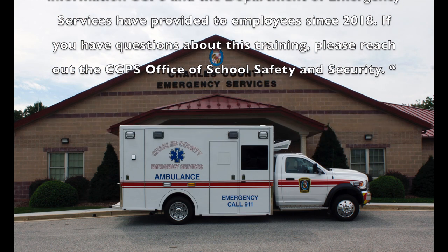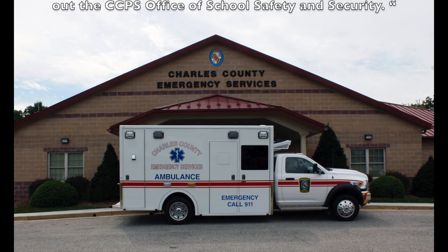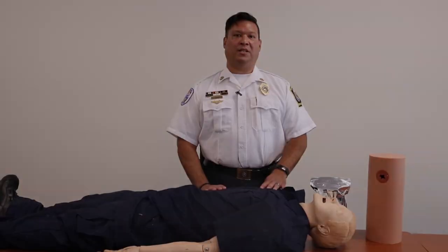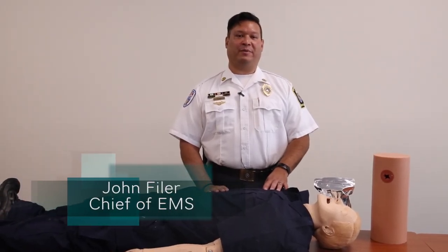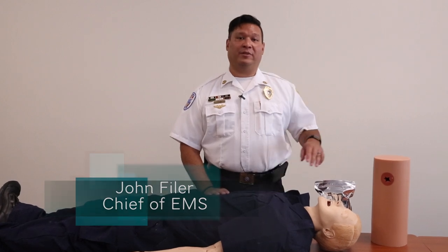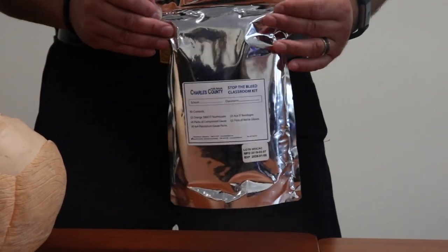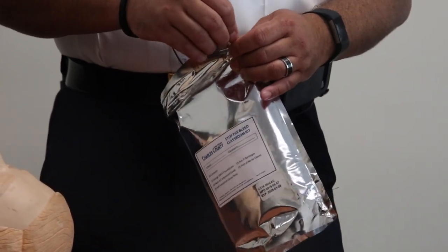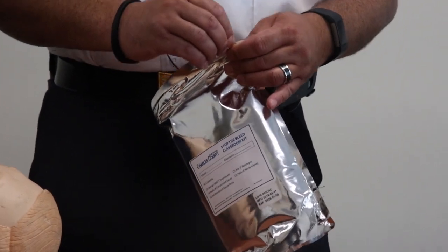If you have questions about this training, please reach out to Charles County Public Schools Office of School Safety and Security. Hello, my name is John Feiler. I'm the Chief of Emergency Medical Services for the Department of Emergency Services and we're going to go over your trauma kit today. This bleeding control kit was designed to keep the maximum amount of life-saving efforts and tools in the bag, but keeping it as simple as possible.